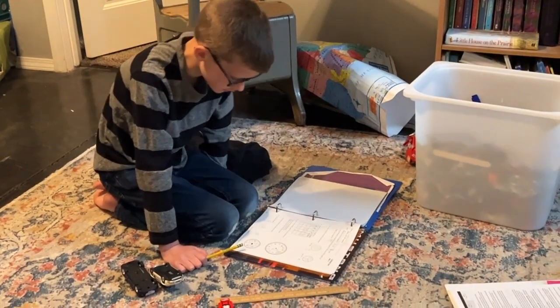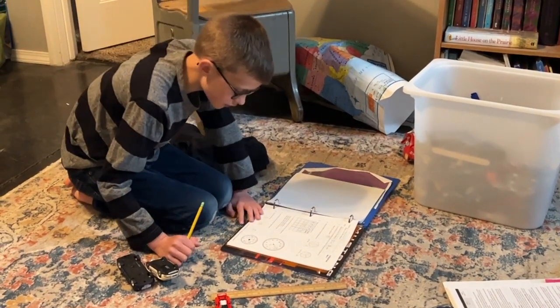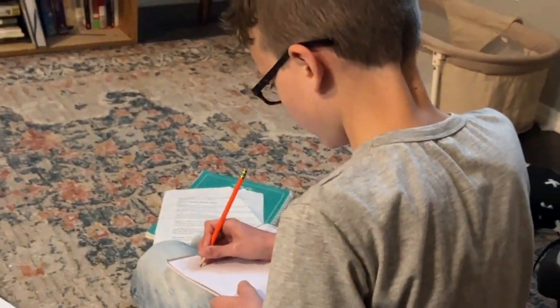You guys have also asked what the big boys do while we're doing school. Right now they're doing their list of independent work. Jonas is over here doing math. Jude, what are you working on? Handwriting. Typically when I'm doing Abel's work is when I give them their independent work, and they just have a list they know they're supposed to work through. They have math, handwriting, spelling, and their independent reading — and their devotionals. That is what keeps them busy while I am working with this crazy guy.